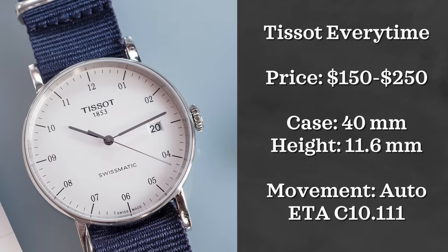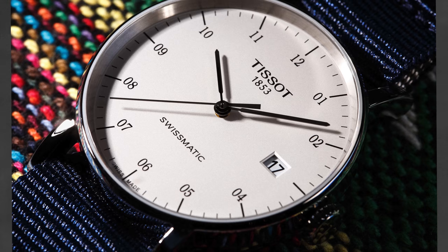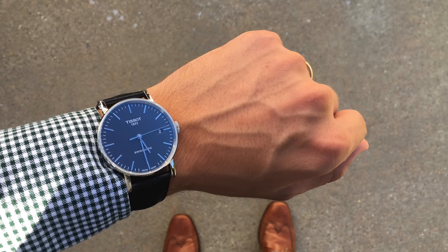There are a couple of powerhouse brands in this price range, and one of them is Tissot. The first watch we're going to look at from them is the Tissot Every Time Automatic. These watches can be found for under $200, have several different dial options, and have a 40 millimeter case with an 11.6 millimeter thickness. They are of course automatically powered as well.